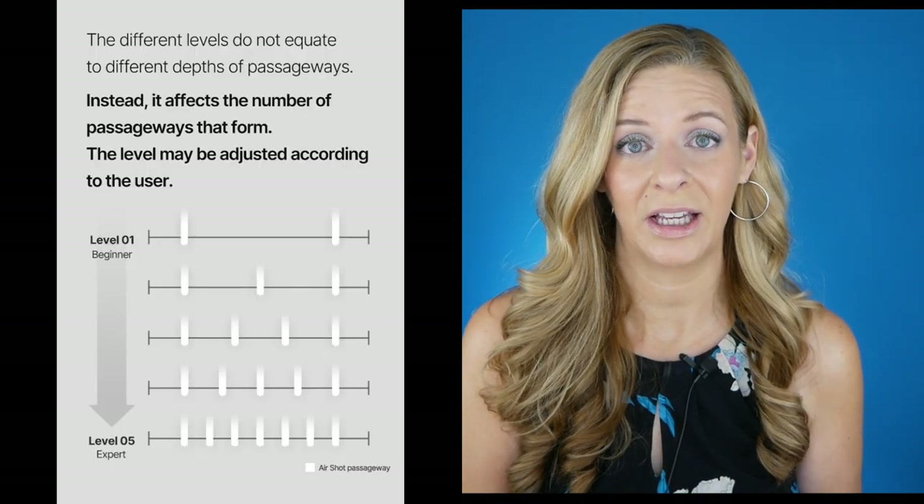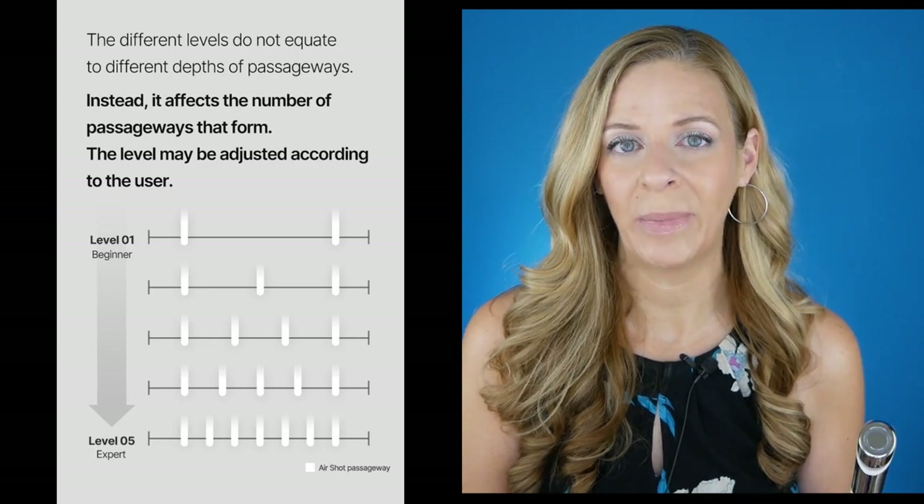How this works is it uses electricity to open up channels in the skin. You use it one to two times a week, making sure to take at least three to four days off in a row. Your skin needs to be squeaky clean and dry — no product whatsoever. There are actually five levels, and the five levels don't have anything to do with intensity — they have to do with how many passageways are being created in the skin. It's always recommended to start at level one and then work your way up.